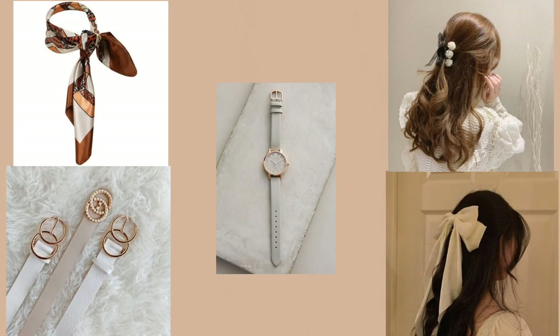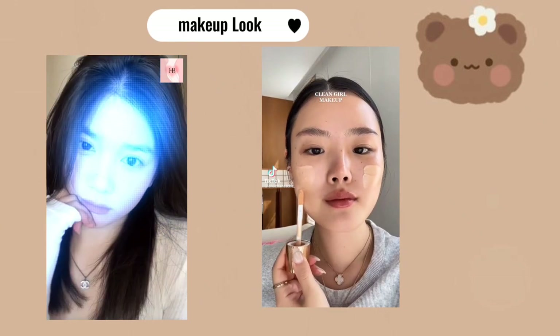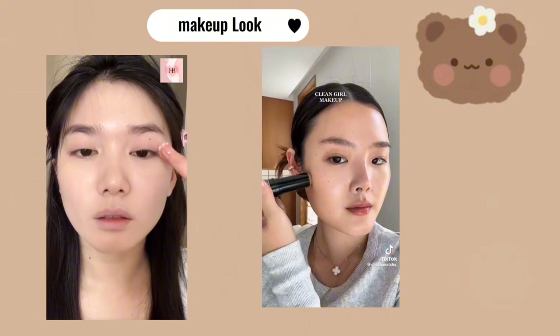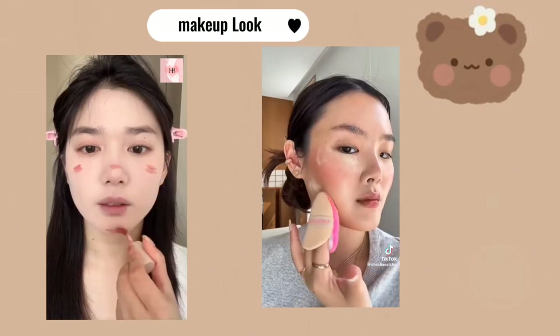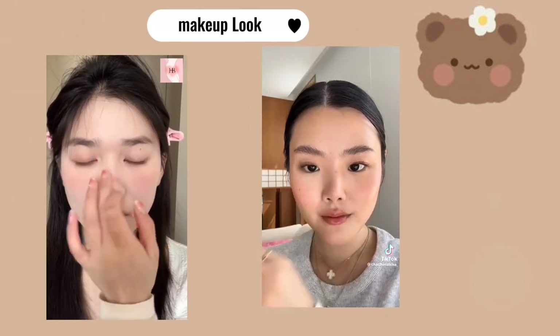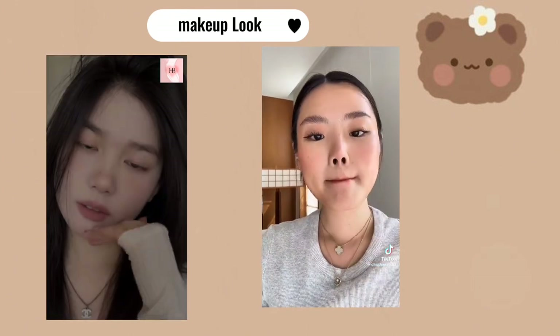For accessories, choose beautiful and elegant items that go with your outfit and look pretty. For makeup, choose nude, simple, and subtle makeup tones. You just need simple products — you can use only a tint applied on your cheeks, lips, and eyes; it will give you a cute and pretty look. Don't use a lot of products and avoid heavy makeup. Go for simple hairstyles.